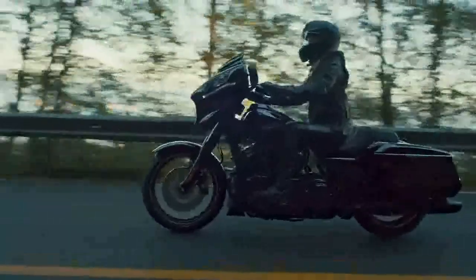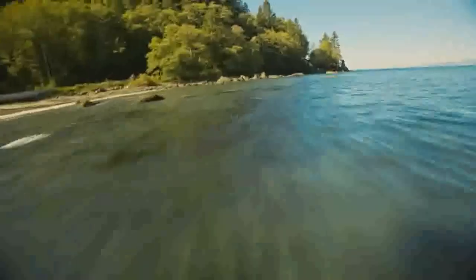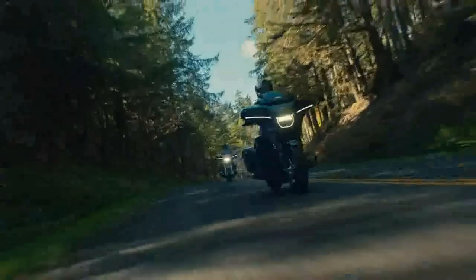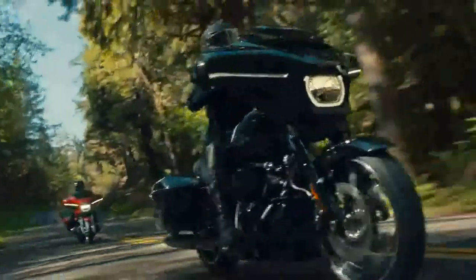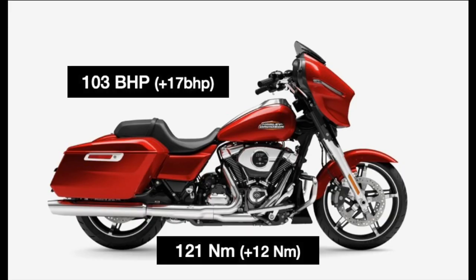Other changes include long travel suspension and a redesigned seat, both of which should further enhance rider comfort. For 2024, both bikes get the 117 Milwaukee 8 V-twin engine. This engine was first used in the previous generation CVO model, and the larger engine capacity delivers an increase in power. Compared to the outgoing Road and Street Glide models that had the 114 engine, there's now 17 brake horsepower more, at 103 horsepower, and 12 newton meters more torque at 121 newton meters.